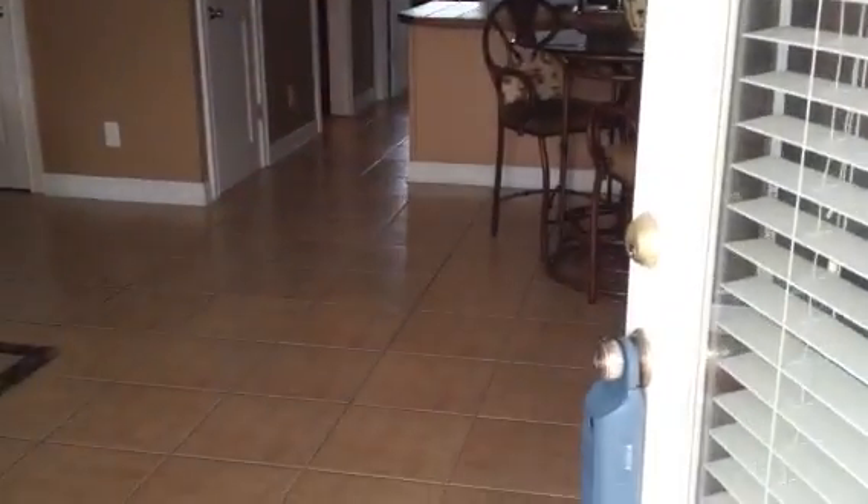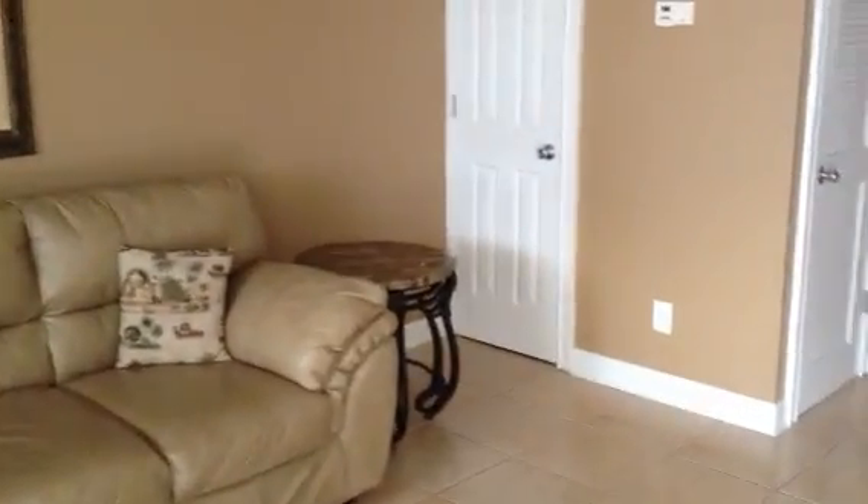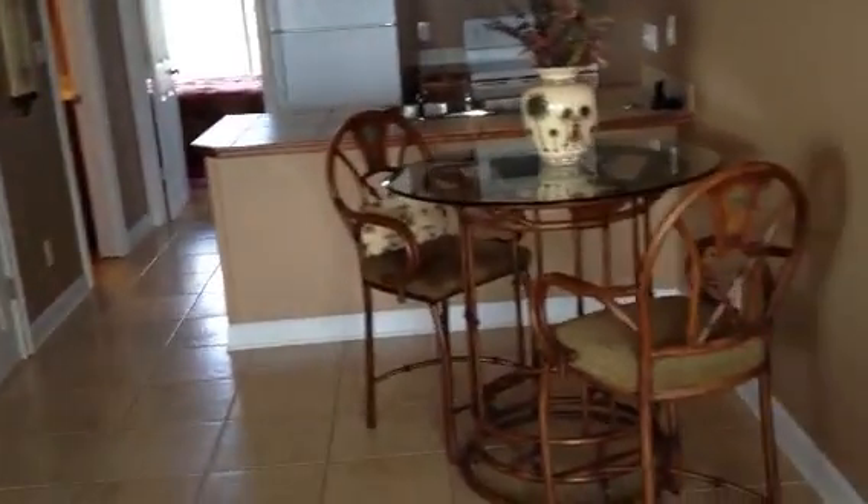Walk into number seven here. Completely tiled. Crown molding. Looks like quite a few updates here. And it is what you see is what you get, as far as furnishings are concerned.